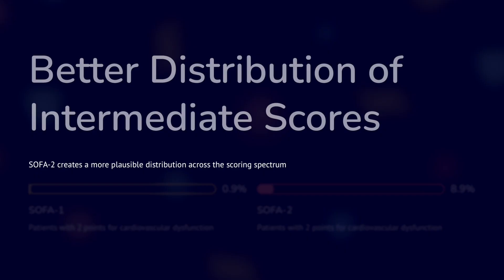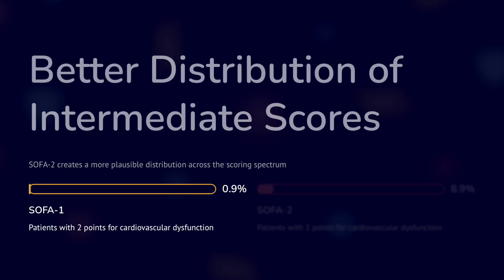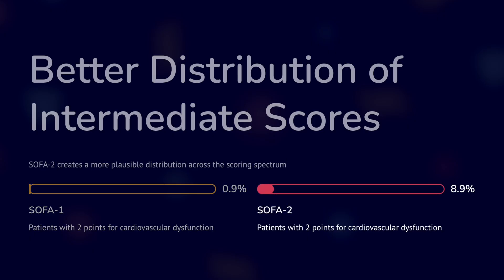SOFA2 creates a more plausible distribution across the score range, meaning the difference between scores of 1 and 2 is now more meaningful. For example, patients with 2 points on the cardiovascular score according to SOFA1 would have had a mortality of 0.9%, while in SOFA2 it is as high as 8.9%, meaning we were missing many cardiovascular organ failures using the original SOFA.